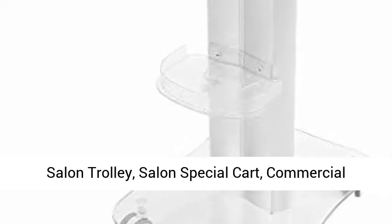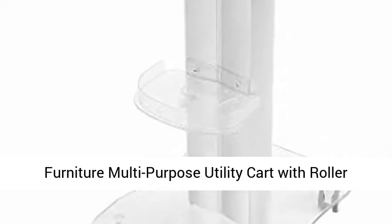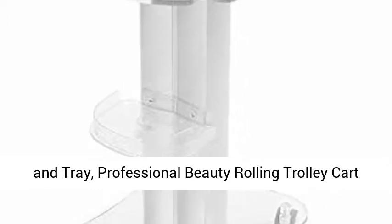Salon Trolley. Salon Special Cart. Commercial Furniture Multi-Purpose Utility Cart with Roller and Tray. Professional Beauty Rolling Trolley Cart for Barbershop. Salon Trolley.